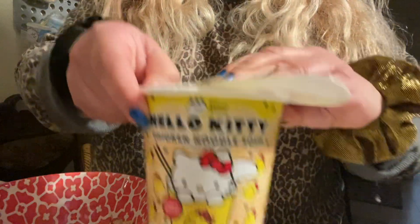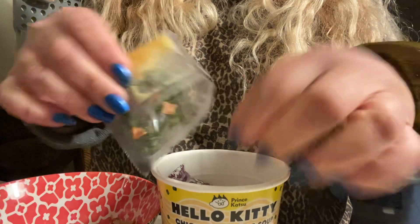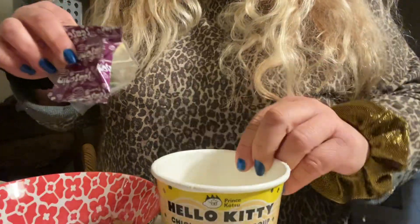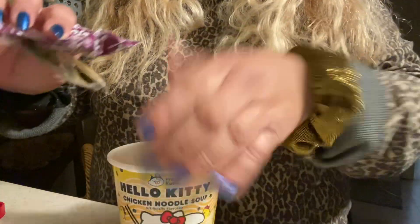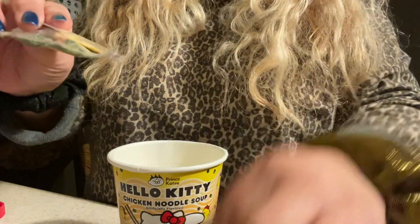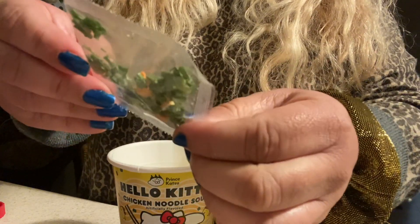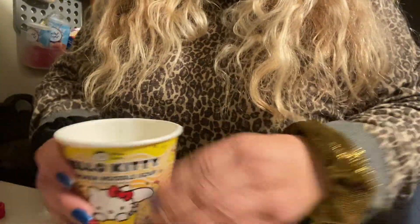So this is the Hello Kitty Chicken Noodle Soup. Wow, look at all this stuff! Here's the Hello Kitty Chicken Soup, and it comes with a seasoning packet. This is probably the chicken flavor, and it looks like chives and carrots. That is awesome.